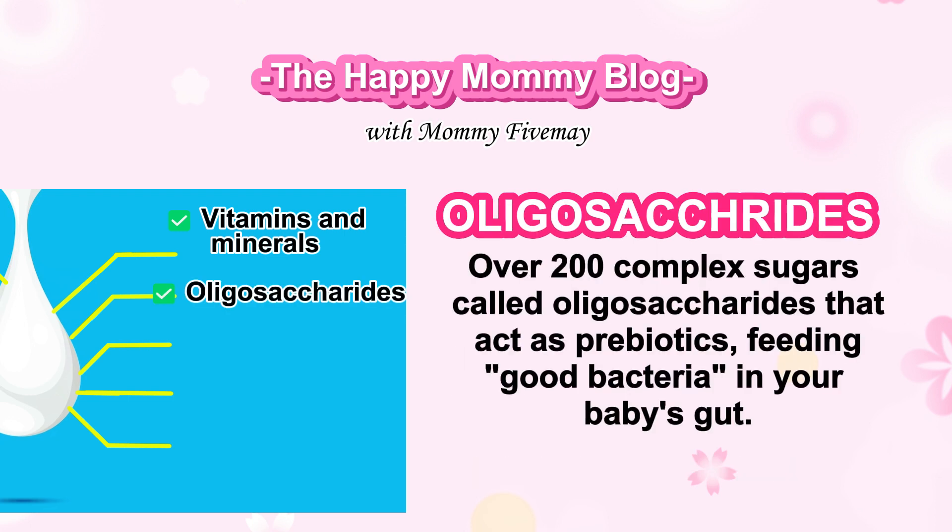Oligosaccharides. Over 200 complex sugars called oligosaccharides act as prebiotics, feeding good bacteria in your baby's gut.